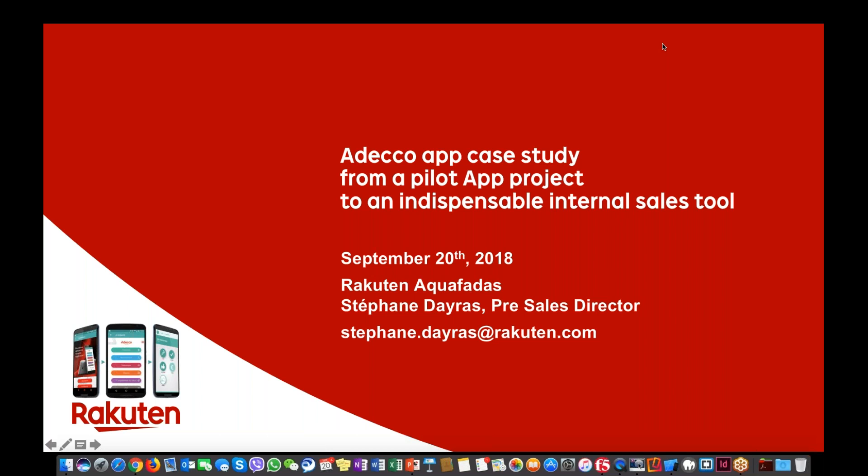Hello everyone. Good morning and good afternoon for some of you. I'm glad to be here with you today again for this new series of webinars after the small break during the summer. I hope that you are doing well. This first webinar of September is dedicated to a case study that we built successfully with one of our best customers, the ADECO Group.